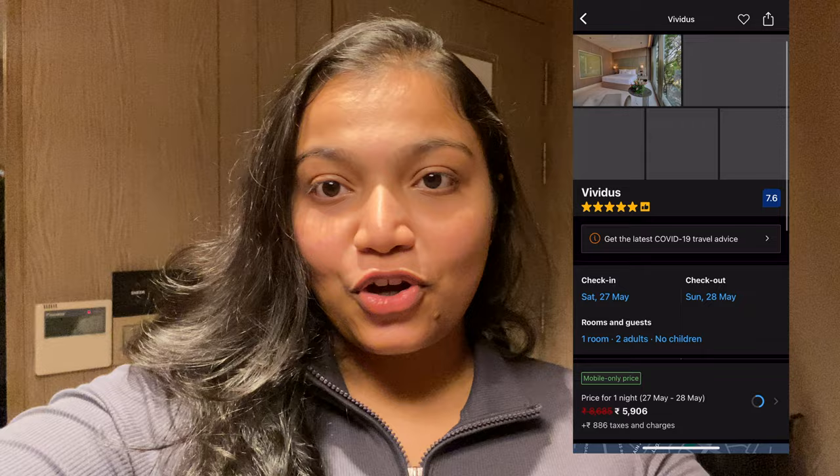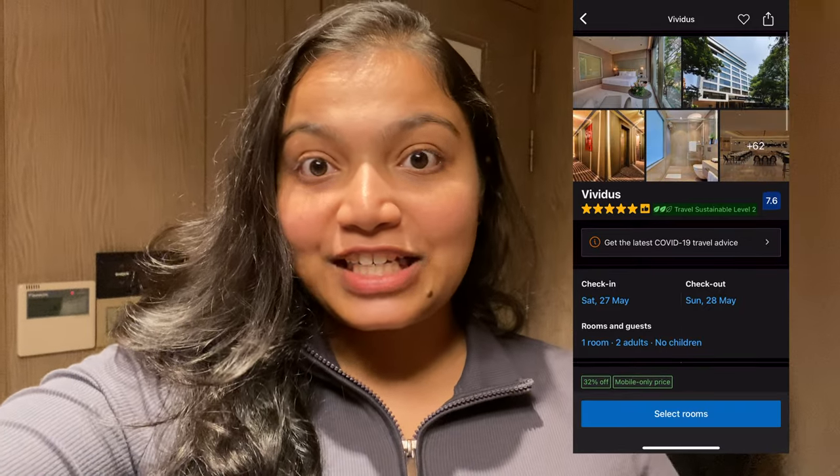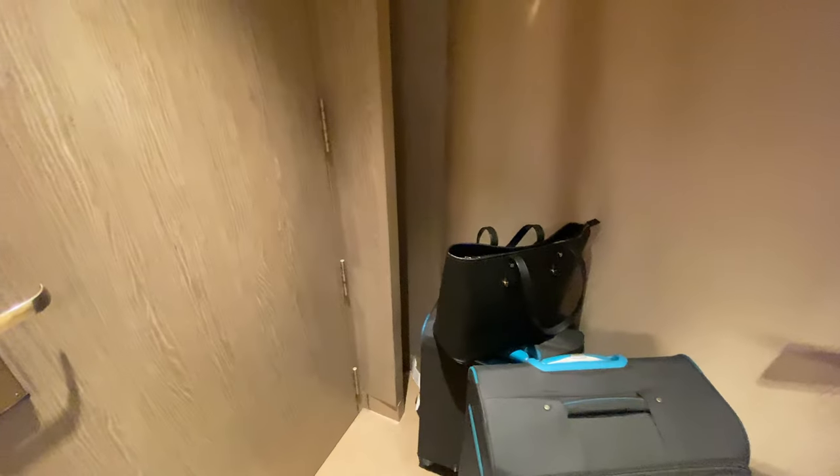Hey guys, welcome back to my channel. I'm in Bangalore today and I wanted to give you a quick room tour. I found this place on Booking.com — I've never stayed here before and it is such a nice room that I genuinely want to recommend it. So let me give you a quick tour. These are our bags and this is the entrance.